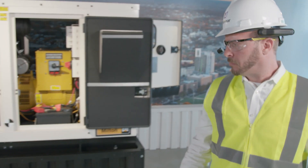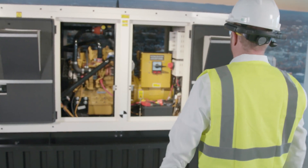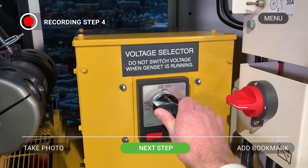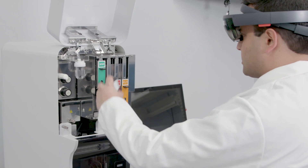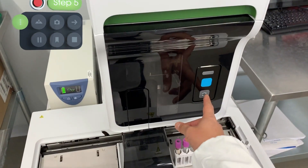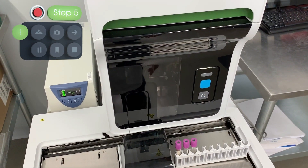By using intuitive voice or gesture commands — for example, "Next Step. Ensure voltage selector is on 120 volts." — the user can control the recording of the video, take photos, and mark important moments to edit later, all hands-free while they work.